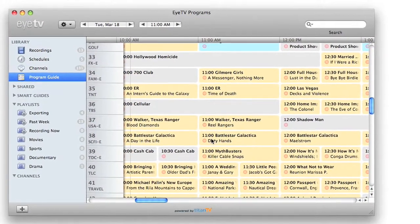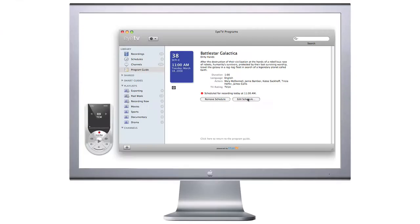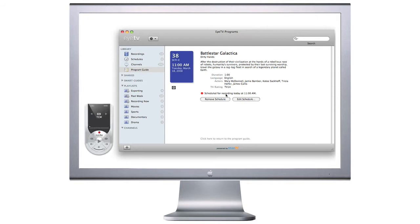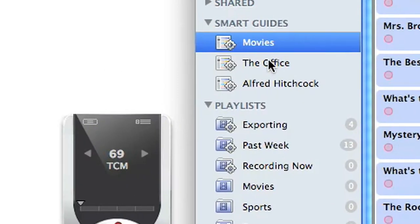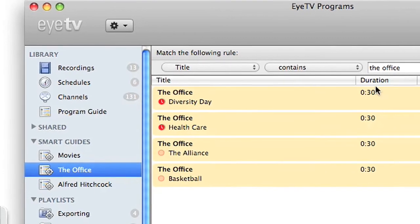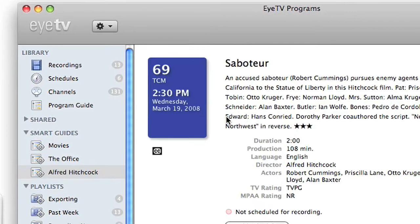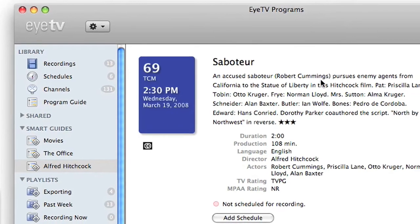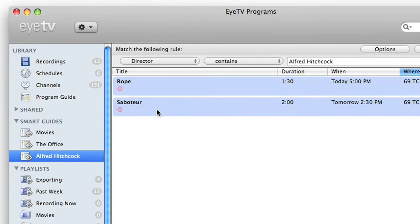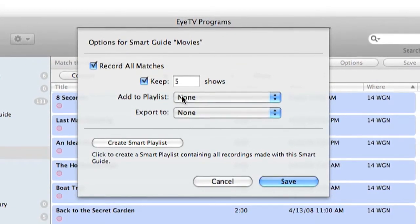It's just as easy to set up schedules to record upcoming shows. EyeTV will even wake up or turn on your Mac automatically to capture a recording. Use Smart Guides to create subscriptions to your favorite TV series or movies featuring your favorite actors or anything you like. Smart Guides update automatically to keep track of new episodes and broadcasts that match your requirements.